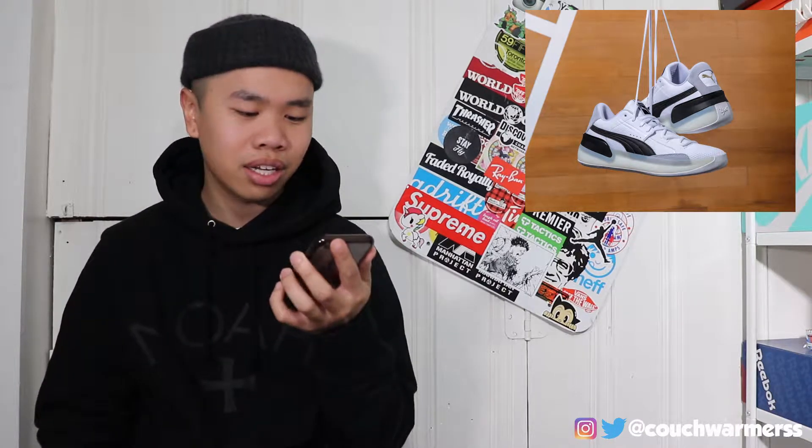Let's start off easy with these Puma Clydes — the Hardwood, white and black. Puma is releasing another basketball shoe starting this year. Last year they had the Clyde Disruptor, and now it's called the Clyde Hardwood. This one is white and black and it has like a clear midsole. I really like the look of Puma basketball shoes.